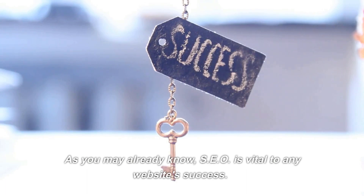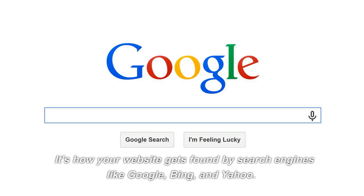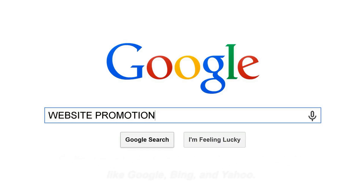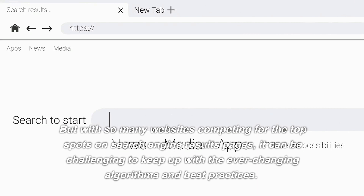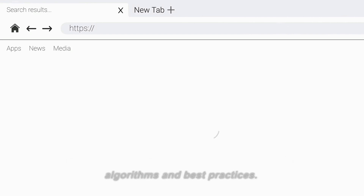As you may already know, SEO is vital to any website's success. It's how your website gets found by search engines like Google, Bing, and Yahoo. But with so many websites competing for the top spots on search engine results pages, it can be challenging to keep up with the ever-changing algorithms and best practices.